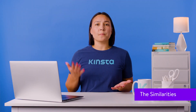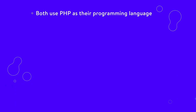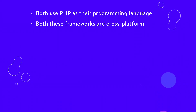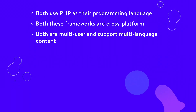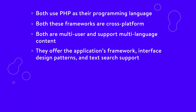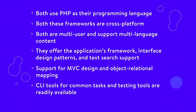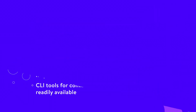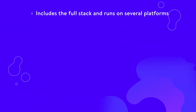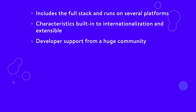Since both these frameworks are based on PHP, it's not a surprise that they have similarities. Both use PHP as their programming language and are cross-platform. Both are multi-user and support multi-language content. They offer the application's framework, interface design patterns, and text search support. Support for MVC design and object-relational mapping. CLI tools for common tasks and testing tools are readily available. They include the full stack, run on several platforms, have built-in internationalization, and are extensible. Developer support from a huge community.